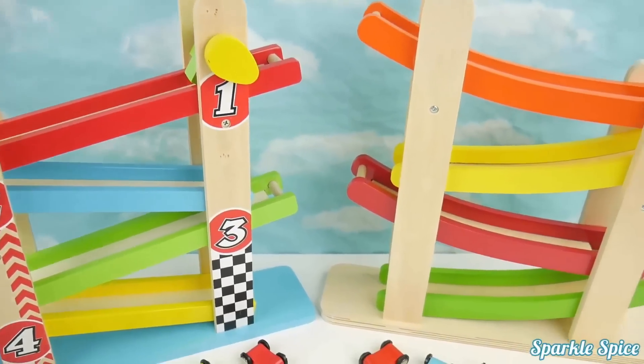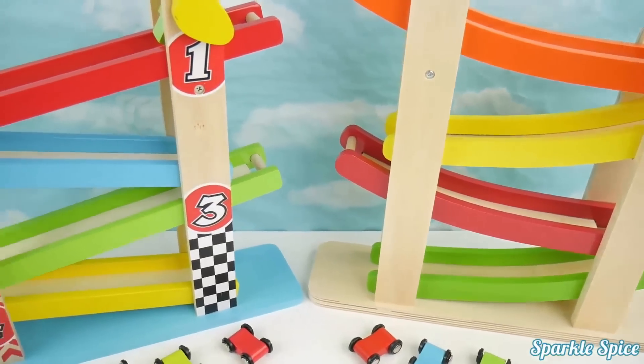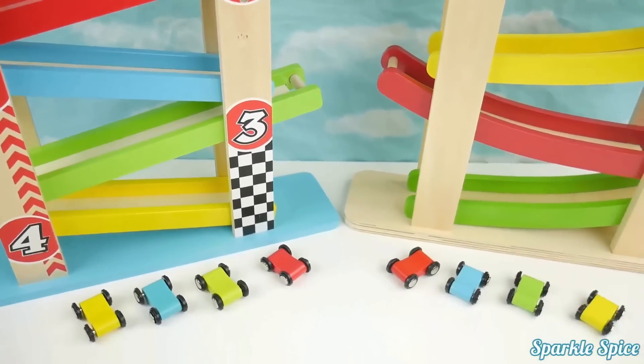That's it for this video. It was so much fun playing with these wooden ramp racers and our little wooden cars.